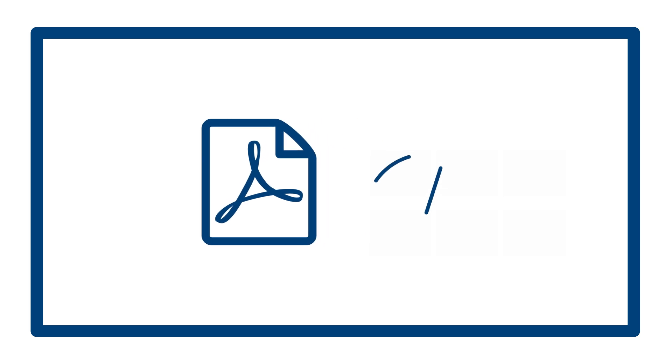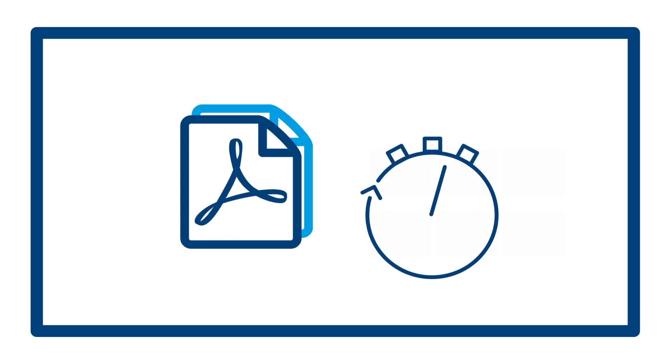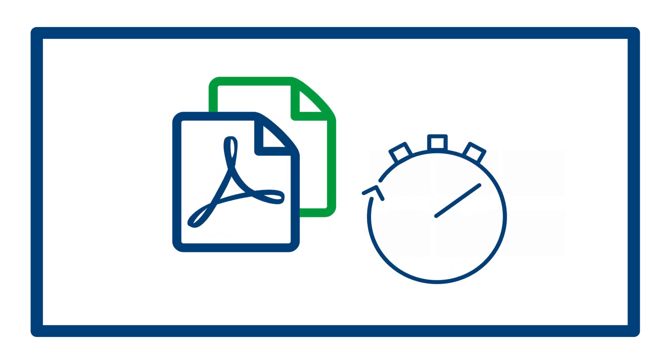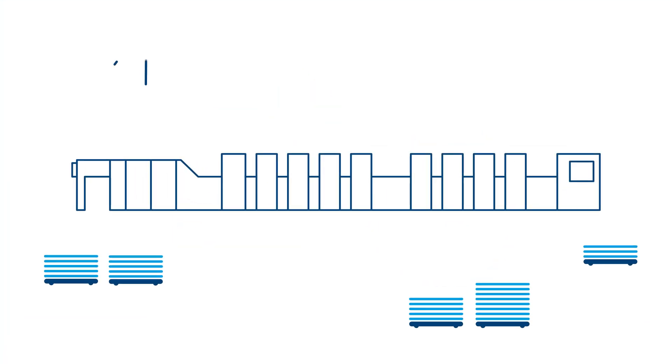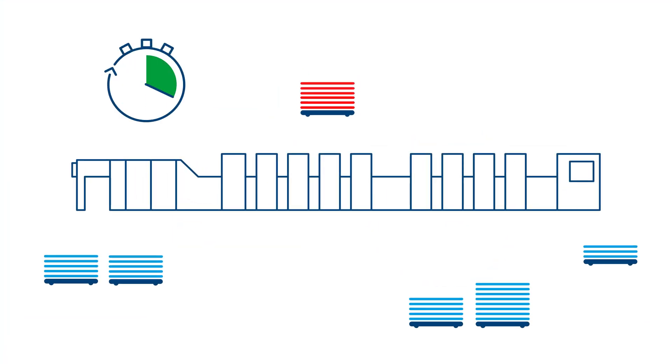Even during the MakeReady phase, the optional PDF inspection feature ensures quick production approvals by comparing print jobs with a pre-press PDF in seconds. Prinect Inspection Control reduces setup time and waste, ensuring maximum flexibility and efficiency with the highest level of automation.